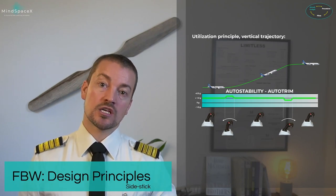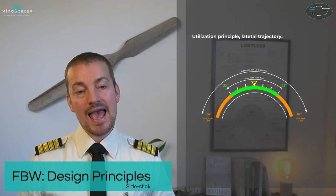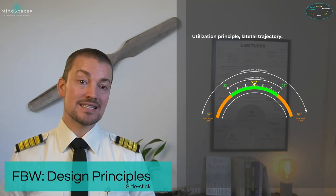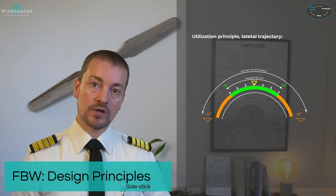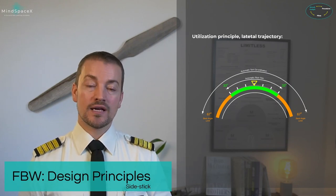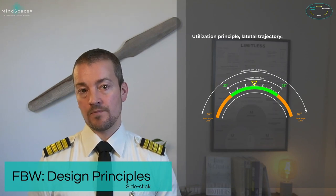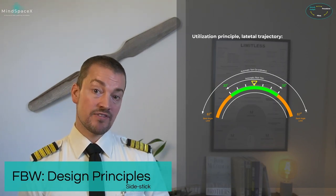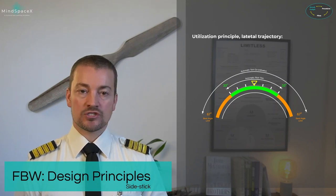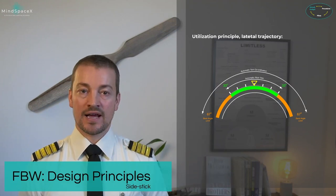As the aircraft climbs, the flight control computer asks for more and more deflection to maintain 10 degrees, but for the pilot — just keep a neutral input. The aircraft uses the same type of principle in the lateral when rolling. However, for lateral inputs we don't ask for a load demand — we ask for a rate of roll. The rate of roll is how fast the aircraft is rolling, and is accomplished by moving the side stick left and right.